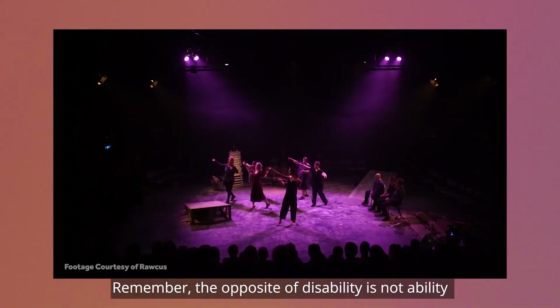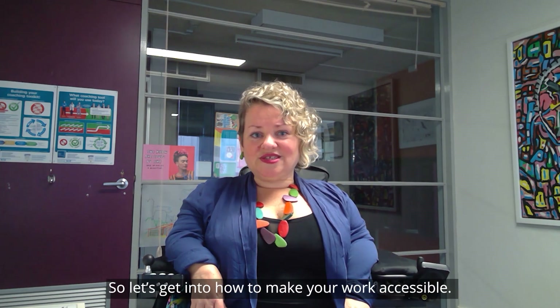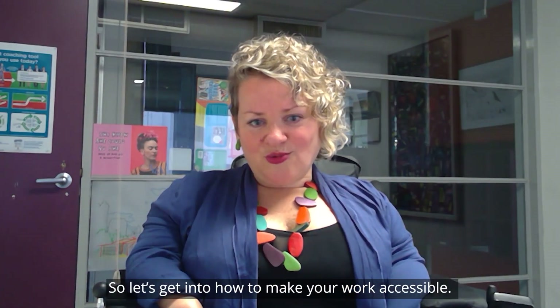Remember, the opposite of disability is not ability — the opposite of disability is access. On both the performers' side and the audiences' side. So let's see how to make your work accessible.